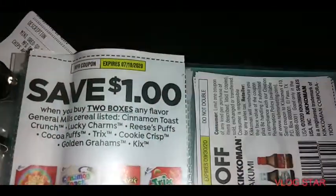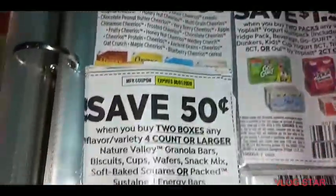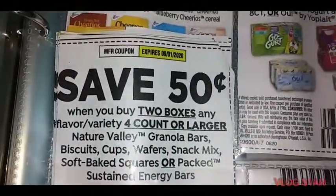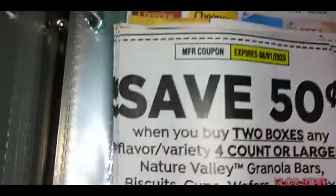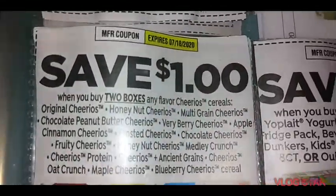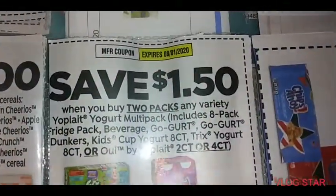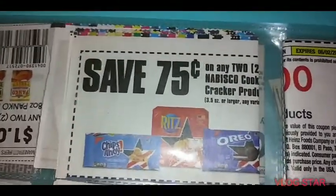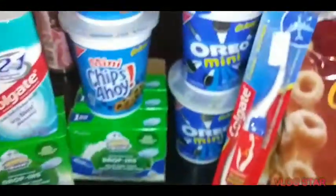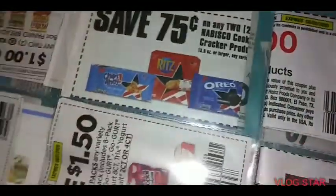Yes guys, look — they expire on the 18th, we've got to get them used. They expire on 8-1, and the Cheerios expire on 7-18. I'm going to get my yogurt used — it expires on 8-1. Here is the coupon I used for the cookies right here — seventy-five cents off two, that's the one I used.